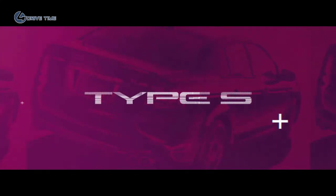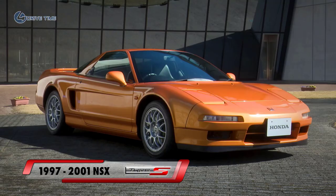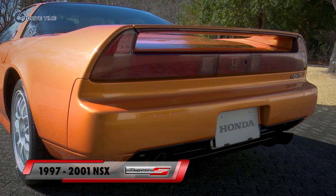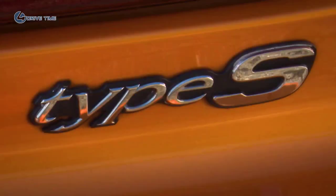Type S has its history back in Japan on the first Type S NSX back in '97. Unfortunately, that car never made it to the States — it stayed in Japan. But that's where the Type S logo and brand variant starts to come into play.